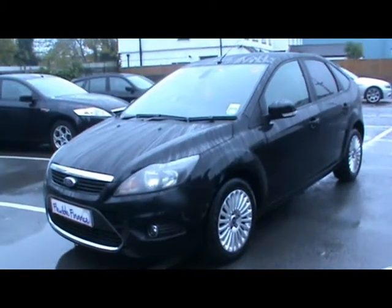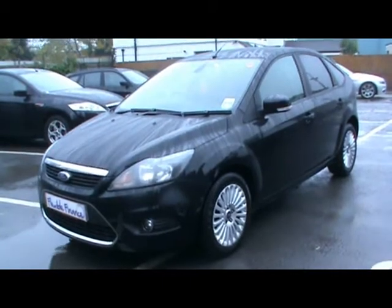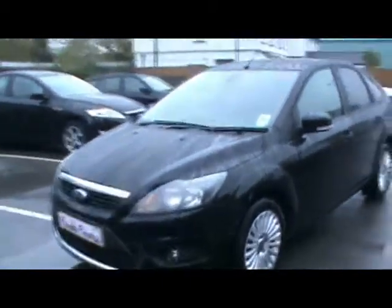Welcome to Imperial Cars. Today we have a 58 plate Ford Focus Titanium TDCi to show you — a five door hatchback finished in black. We're going to take you around the car to give you a better idea of condition and certain features of the vehicle.